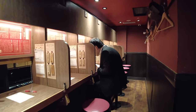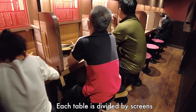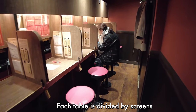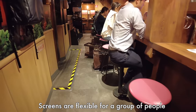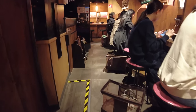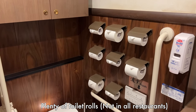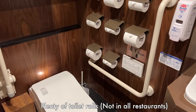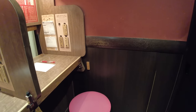Let's see how the entire restaurant looks like. Each table is divided by screens. This screen is flexible — you can remove it if you come with your family or friends. Some Ichiran restaurants are also famous for plenty of toilet rolls. I'll take the table on the corner.